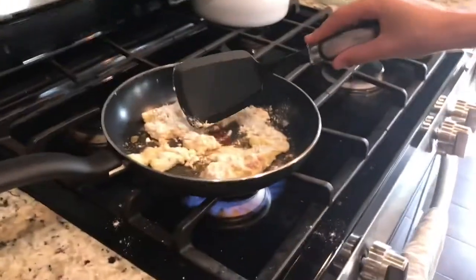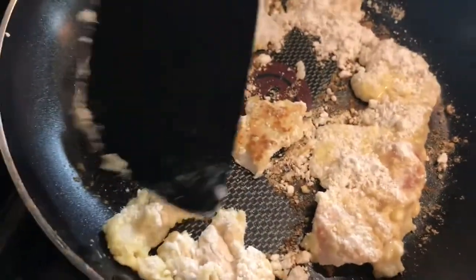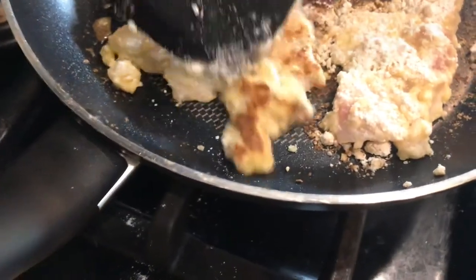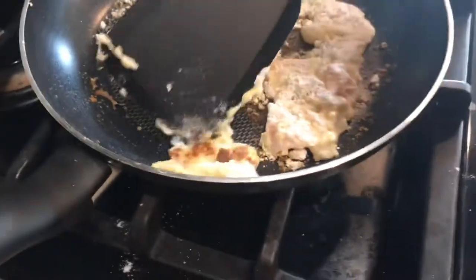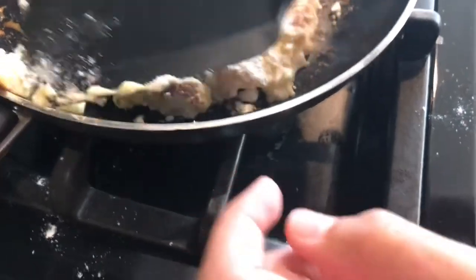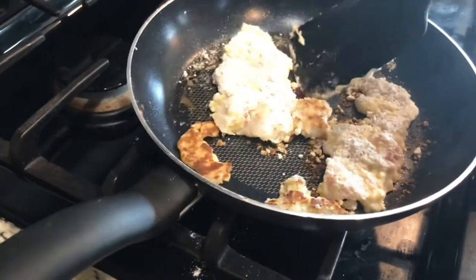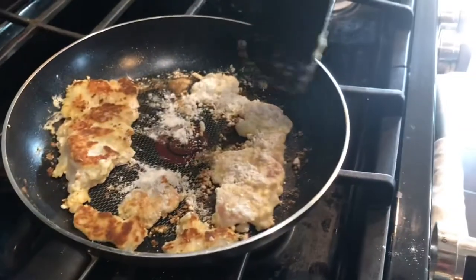Okay guys, we got them on. They're almost ready to flip. You got to have that golden crispy — golden crispies. Put it on top to hook these little ones.